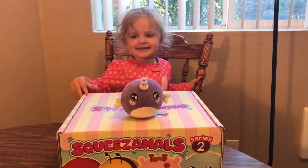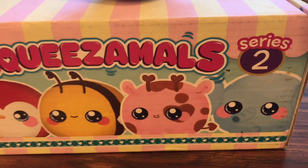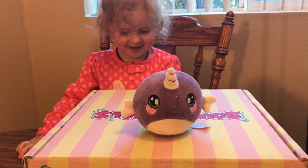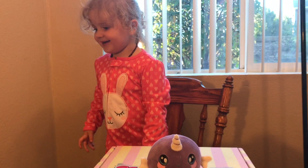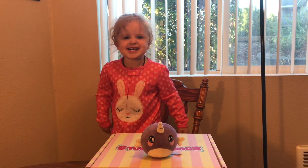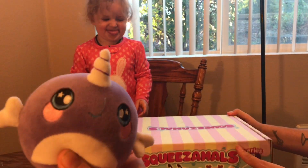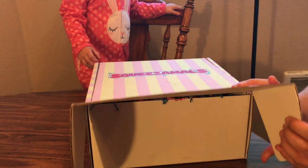Hey guys, it's your friends at Rainbow Baby Surprise and we got this awesome Squeezable Series 2! Daphne has been so excited to open it. Hey Daphne, you've been at a new daycare, haven't you? You've been having fun, making new friends, and having good behavior. So we told you that you could open this today even though it's a weekday. This is the only Squeezable we have in the house until now — Series 2!